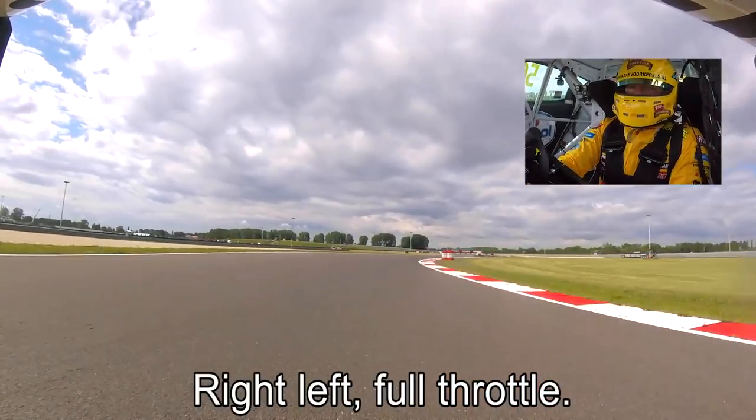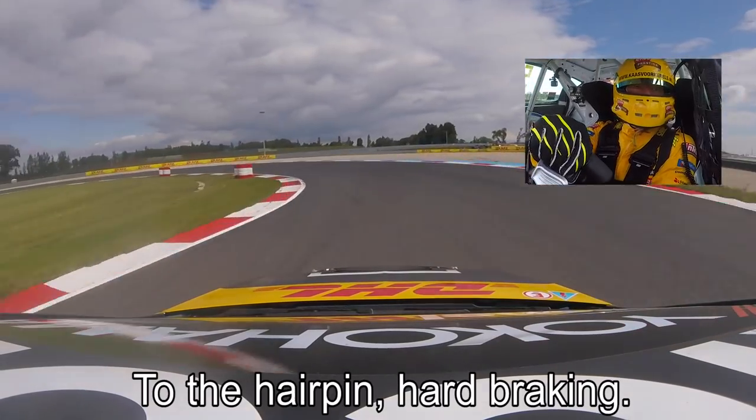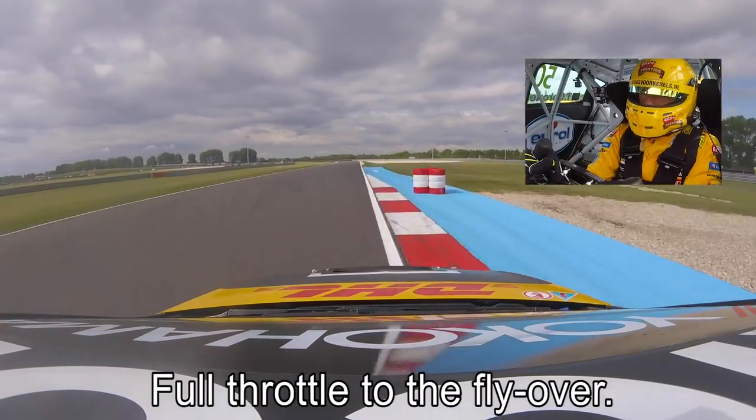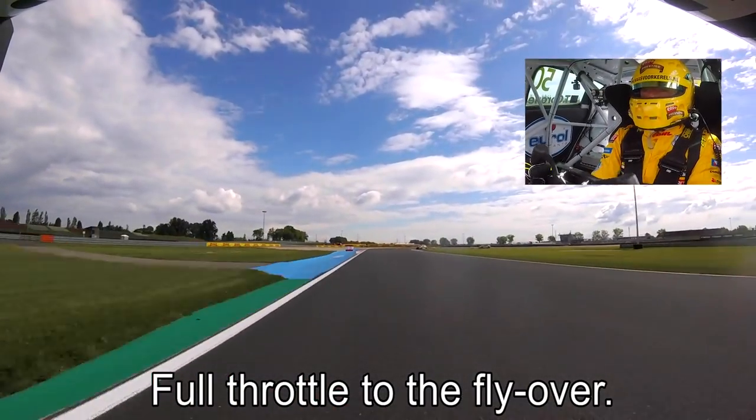It's right, left, full throttle to the hairpin — hard braking, always locking the inside wheel on the left. Early full throttle up to the flyover.